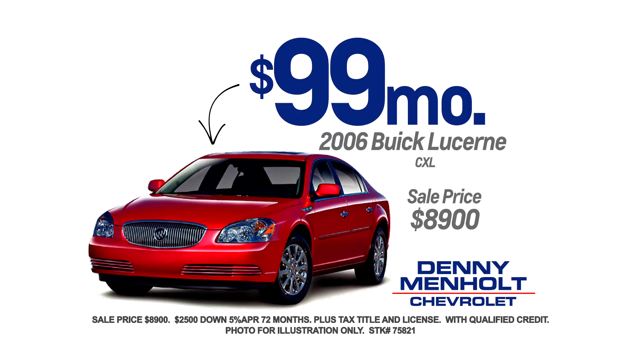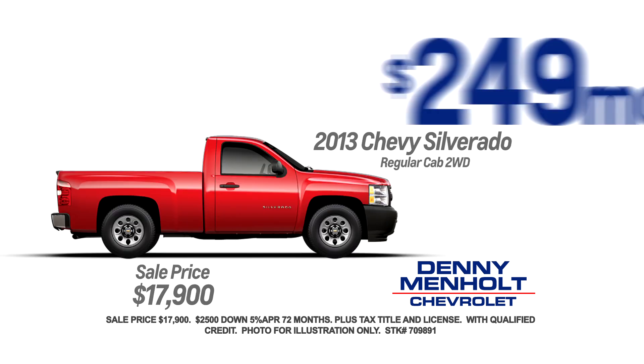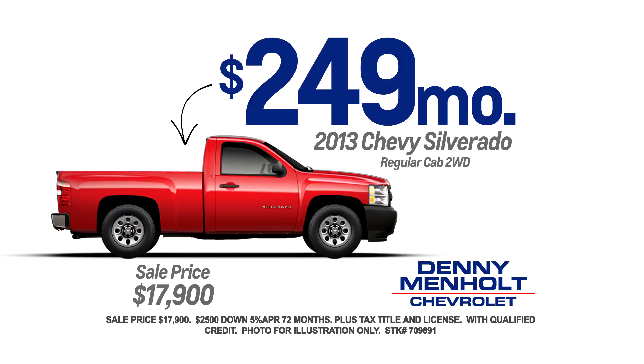Buy an '06 Buick Lucerne for $99 a month, an '07 Honda Ridgeline 4x4 for $169 a month, or a '13 Chevy Silverado for $249 a month.